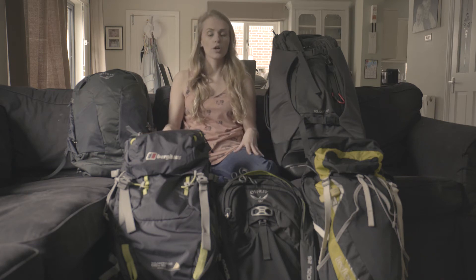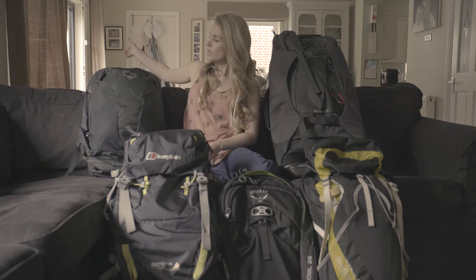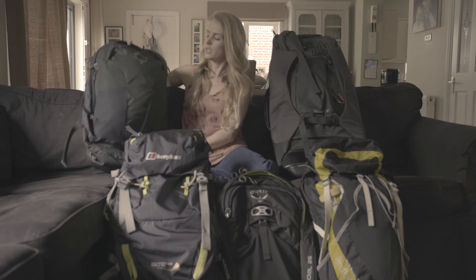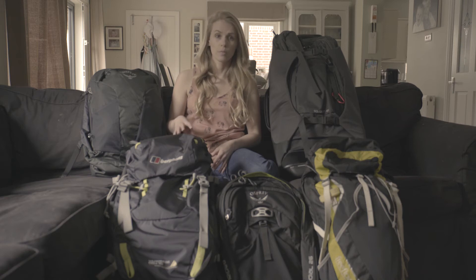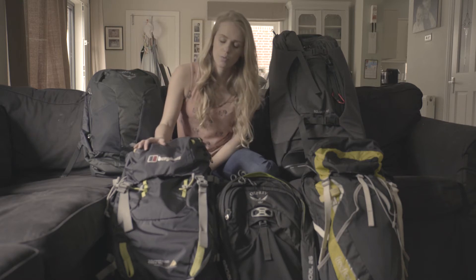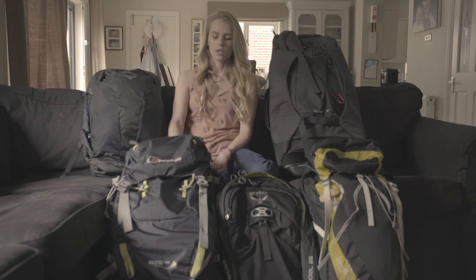First of all, we're going to talk about size. If you're going away on a short trip of about a month, or you're a minimalist traveler, the best size is probably about 40 liters — we've got the Osprey Farpoint 40 litre backpack that would be perfect. But if you're taking a longer stint and need more room, the Osprey comes in 55 and 70, or you've got the Berghaus Wilderness here at 65 plus 15, more than enough room for longer trips with different climates.